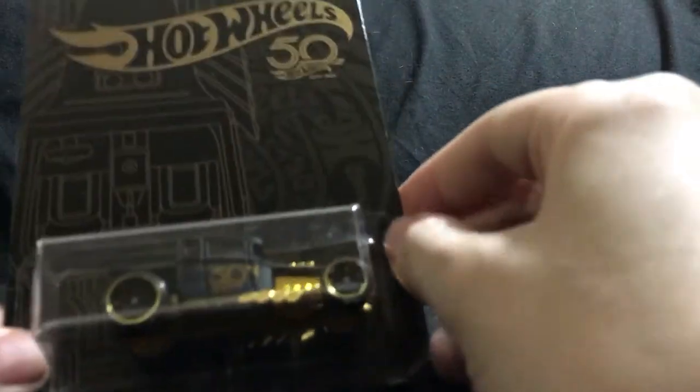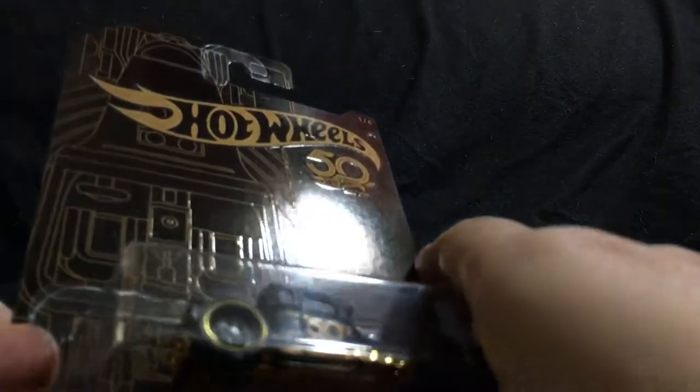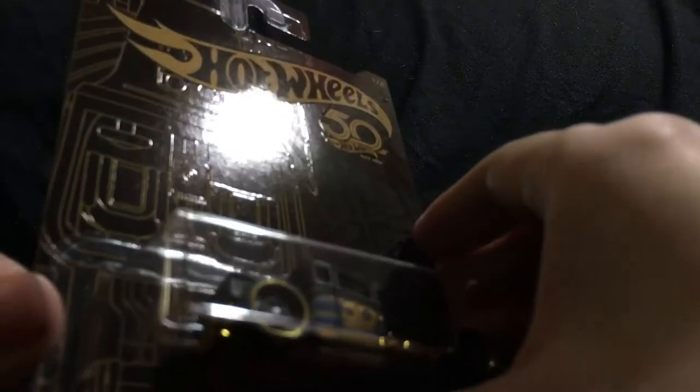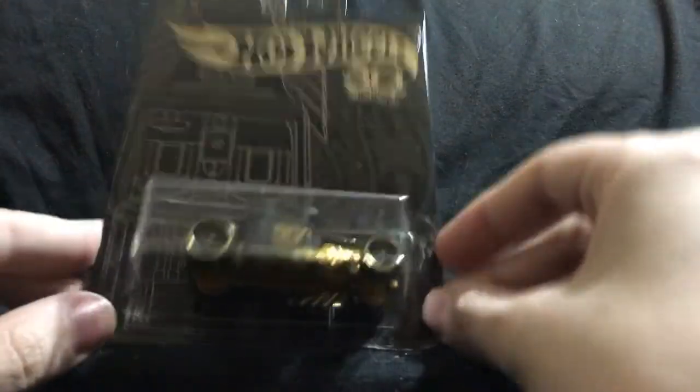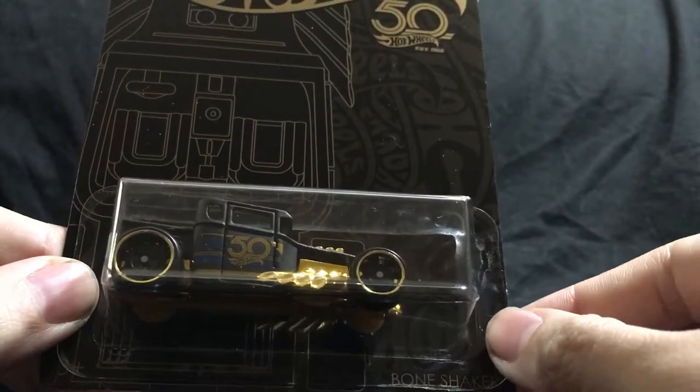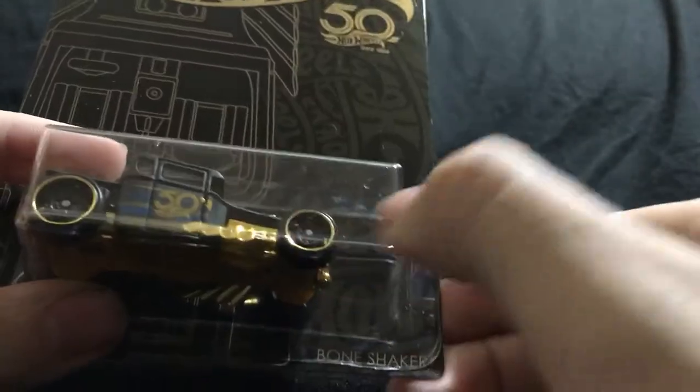Now I will be showing off the Hot Wheels 50th Anniversary Black Cards or Premium Special Editions, and this one has a controversy I'll get to as I go on. First up, number one of six, in a beautiful black and gold — the card is raised, the Hot Wheels logo and 50th Anniversary are raised, with the back of the card more glossy and highlighted with gold paint — is the Bone Shaker, a fan favorite to say the least. Beautiful black and gold, 50th Anniversary, gold base, gold rims.